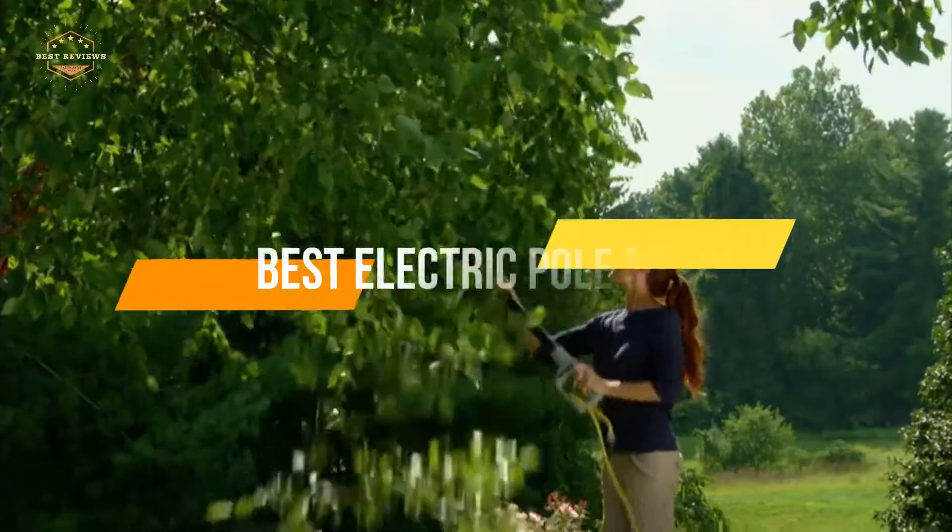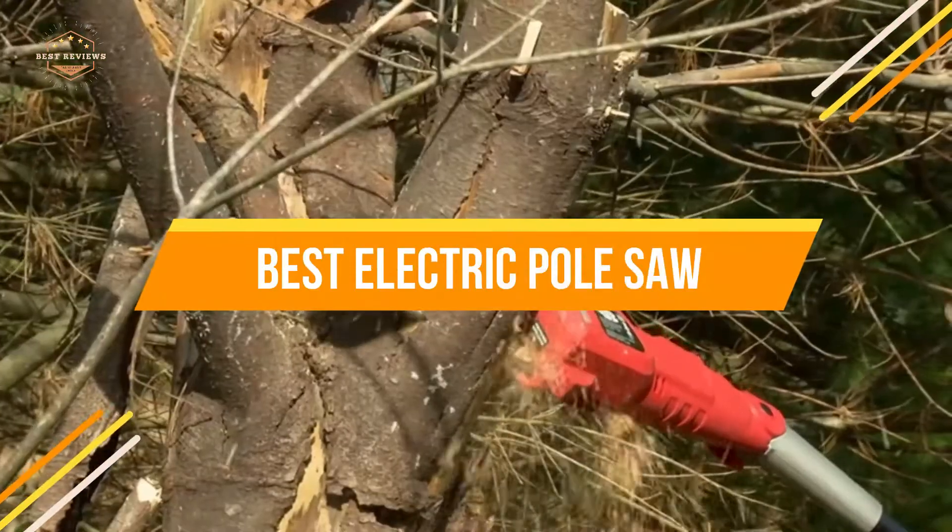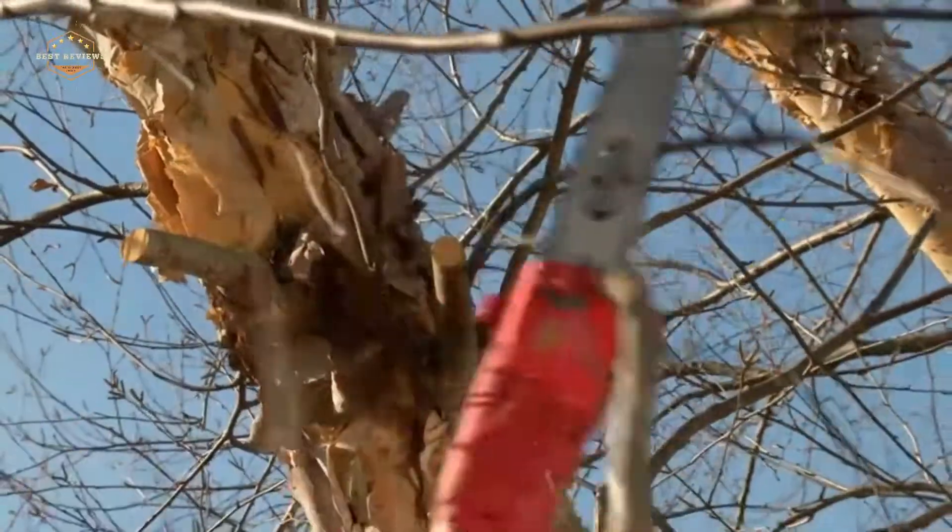In today's video, we will show you the top 5 best electric pole saws. Let's get started.